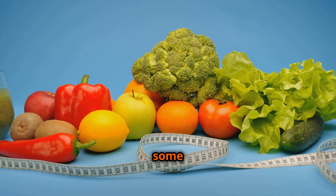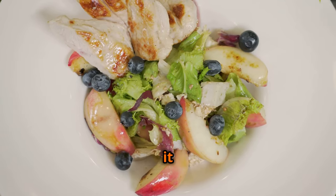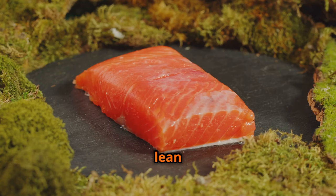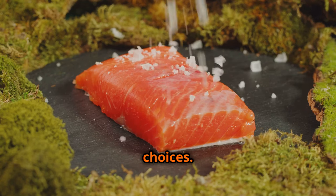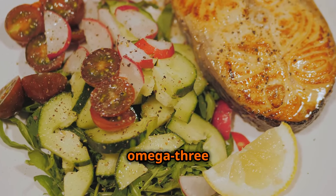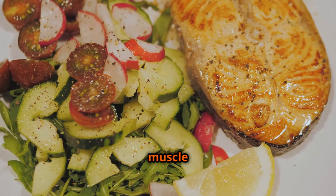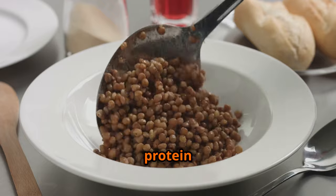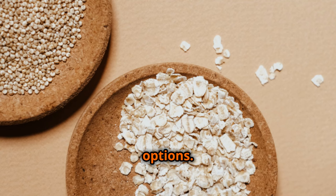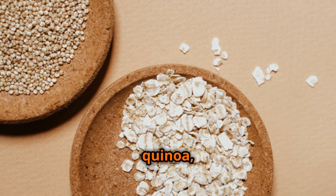Now let's dive into some delicious and nutritious food sources to power your gains. When it comes to protein, lean meats like chicken breast, turkey breast, and lean beef are excellent choices. Fish — particularly salmon and tuna — are packed with protein and omega-3 fatty acids, which have been linked to reduced inflammation and improved muscle recovery. For plant-based protein sources, lentils, chickpeas, and tofu are all great options.